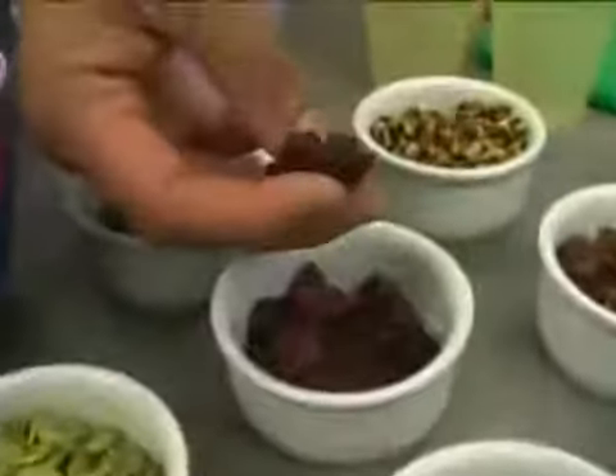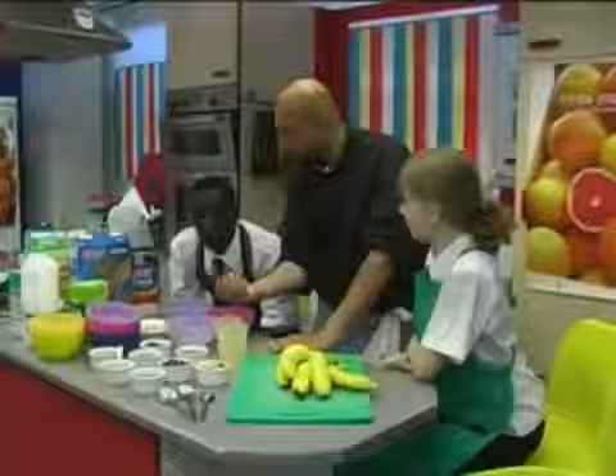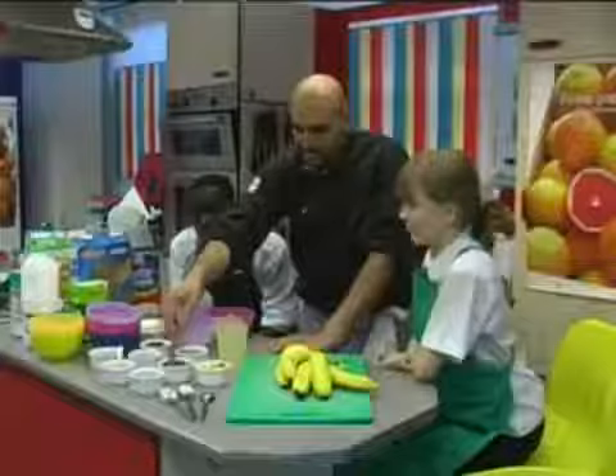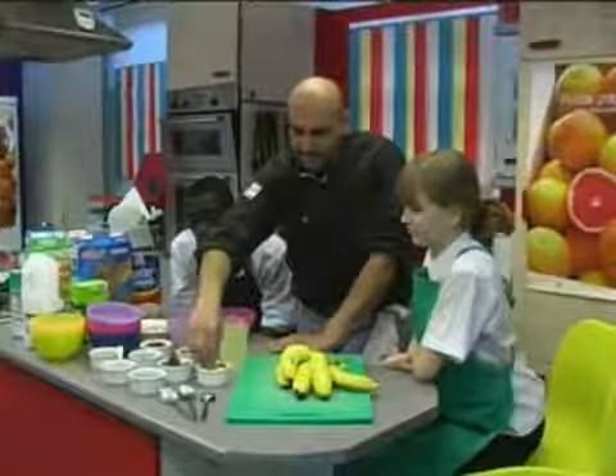These are called craisins — they're like dried cranberries, they're lovely and sweet. These are dates, I often have them for Christmas time. These are called pine nuts. We've got some pecans and some macadamia nuts.